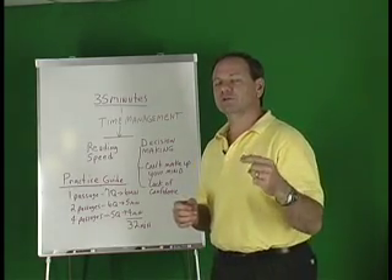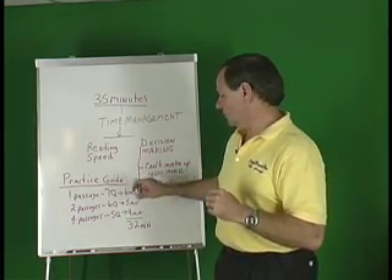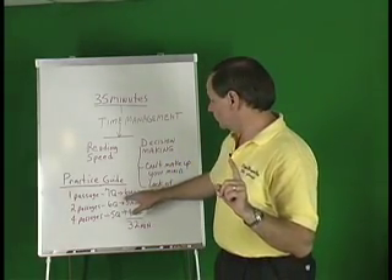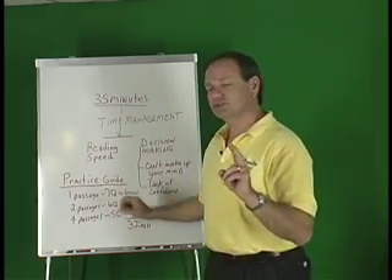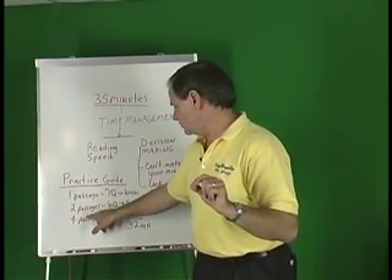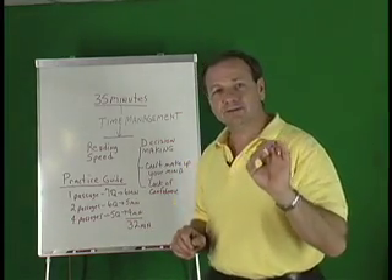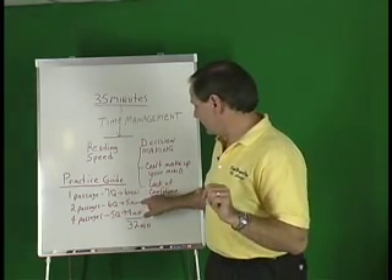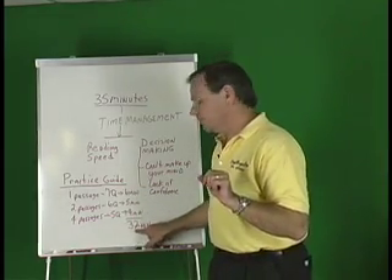Here's the time management guide for practicing. You have one passage with seven questions — you should be able to do it in six minutes. Two passages with six questions each should be done in five minutes. Four passages with five questions each should be done in four minutes. Practice against a stopwatch, passage by passage. If you can do each passage in that time, you can finish in 32 minutes.